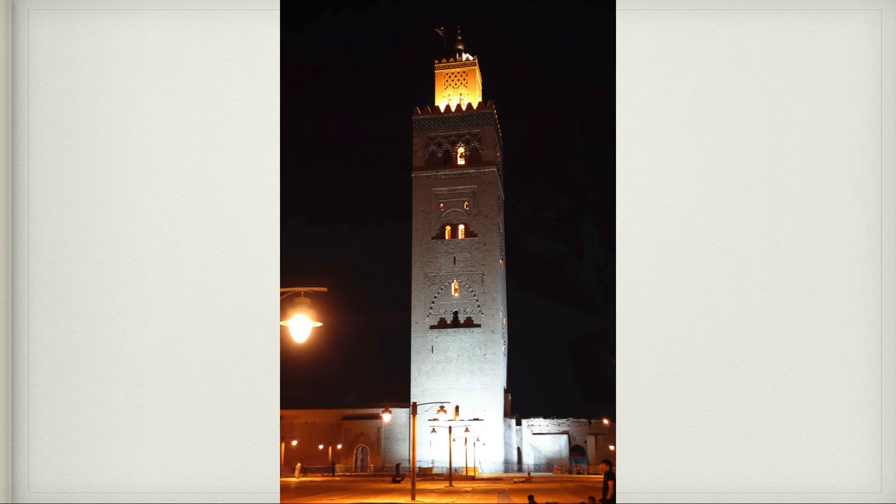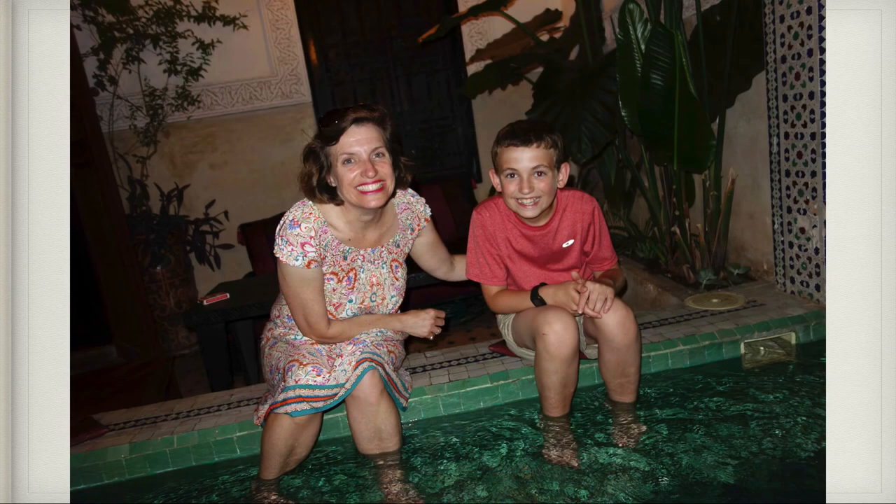Here is their main mosque in Marrakesh — it's called the Koutoubia Mosque. When was it built? It was built in either the 1100s or 1200s. Here are Patrick and I getting our feet in cold water because it was so warm — it felt very refreshing.